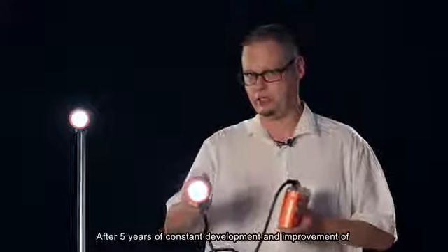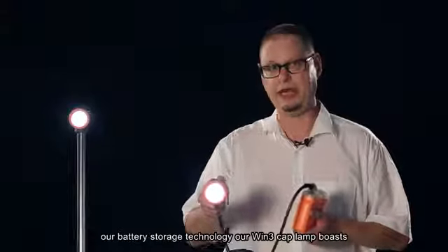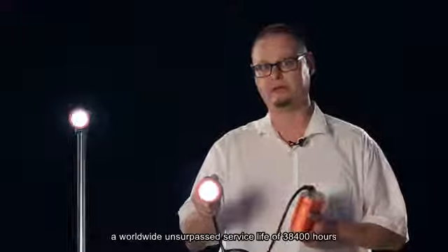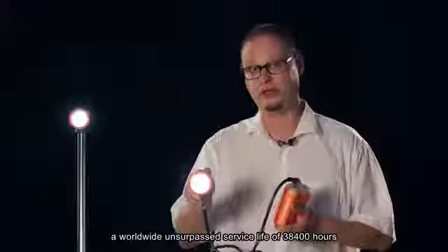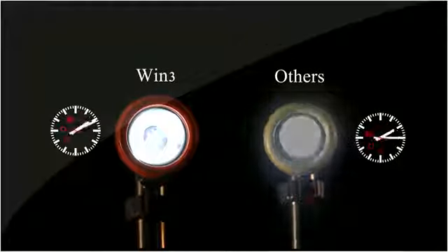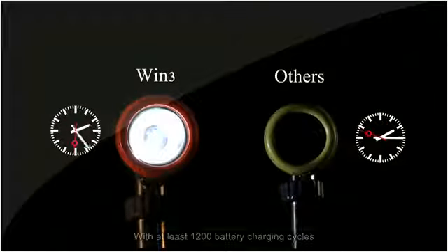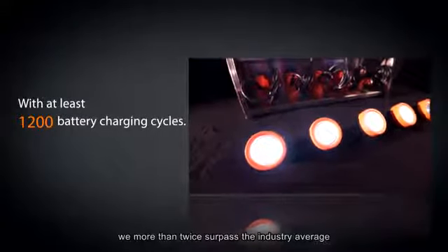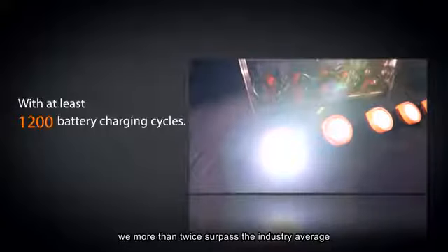After five years of constant development and improvement of our battery storage technology, our Win3 cap lamp boasts a worldwide unsurpassed service life of 38,400 hours. With at least 1,200 battery charging cycles, we more than twice surpass the industry average.